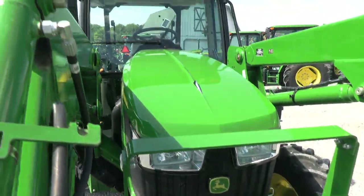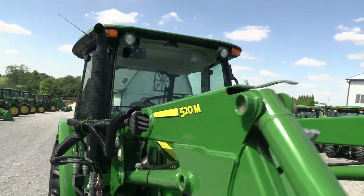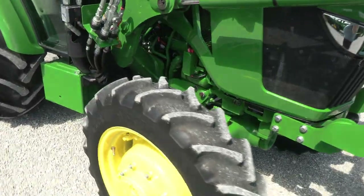The front grill guard is on the machine, work lights on the front and back of the cab, and tires are excellent front and back.